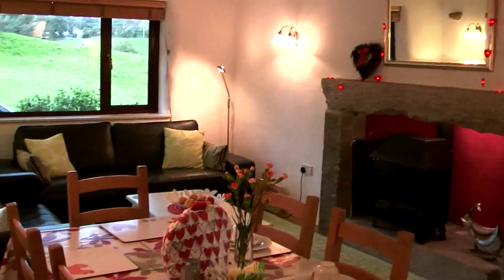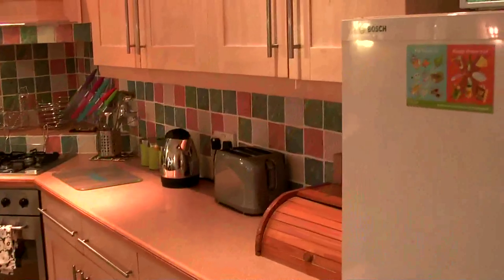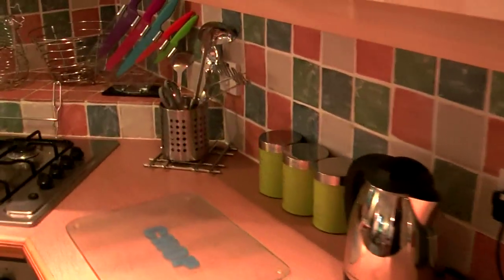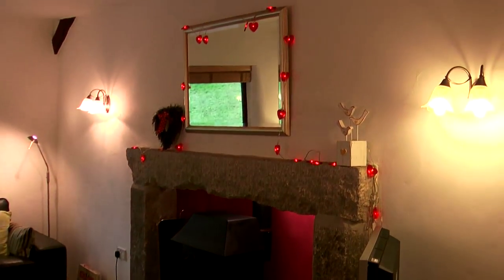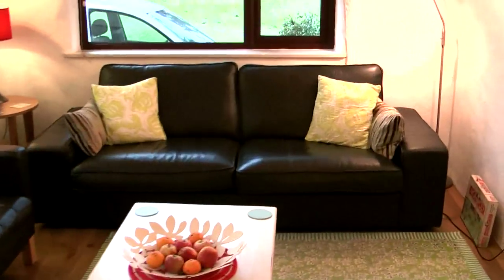It's a dining and sitting area, all open plan — plenty of room for six people. The kitchen is very well equipped with everything you need and lots of nice little touches: knives, tins. There's a stove in the fireplace which would be really cozy on winter evenings, and some comfortable leather sofas.